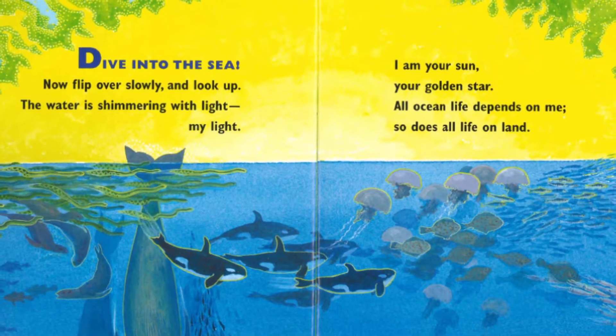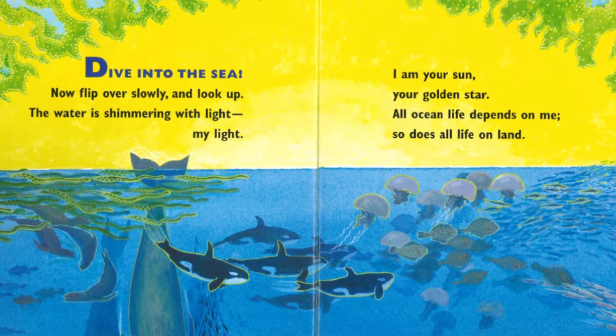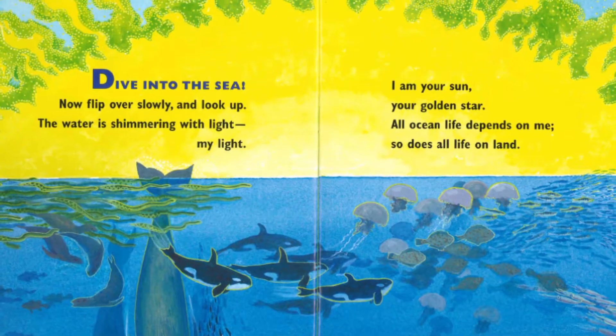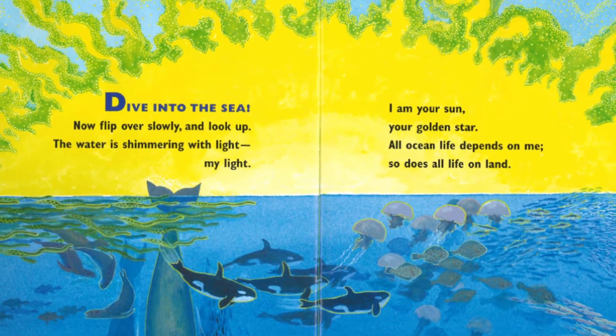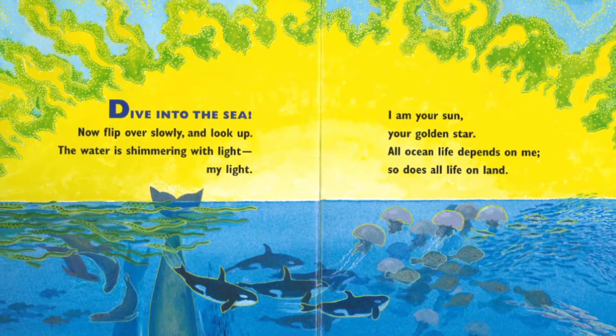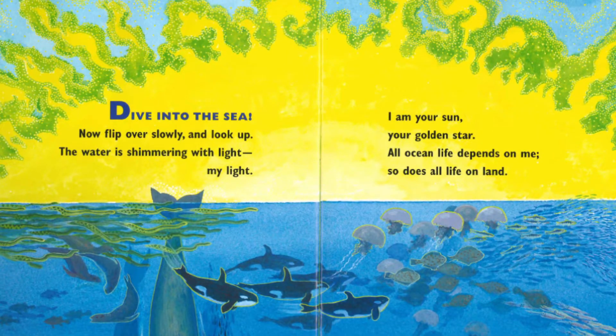Dive into the sea, now flip over, slowly, and look up. The water is shimmering with light — my light. I'm your sun, your golden star. All ocean life depends on me, so does all life on land.